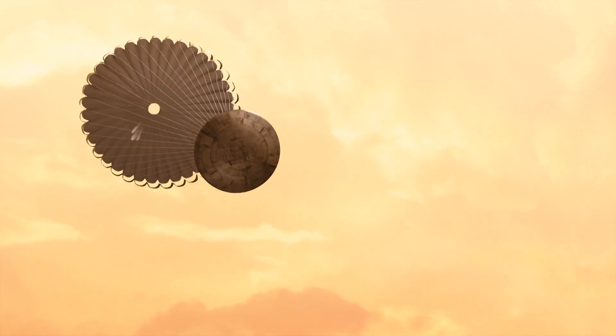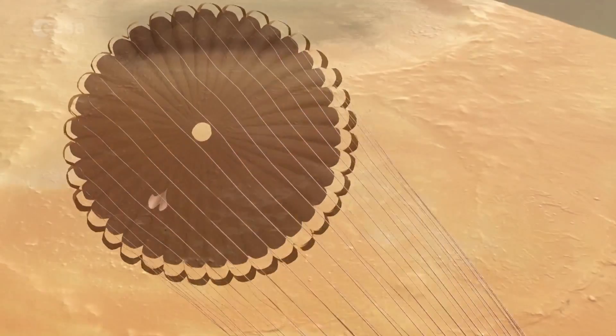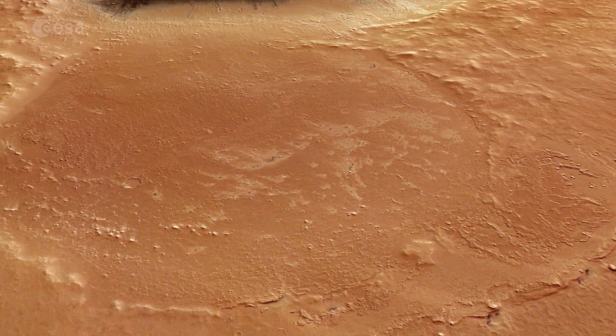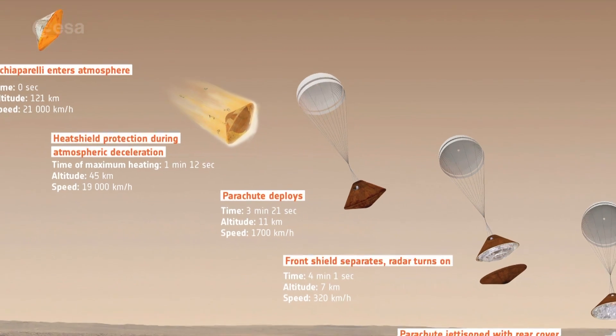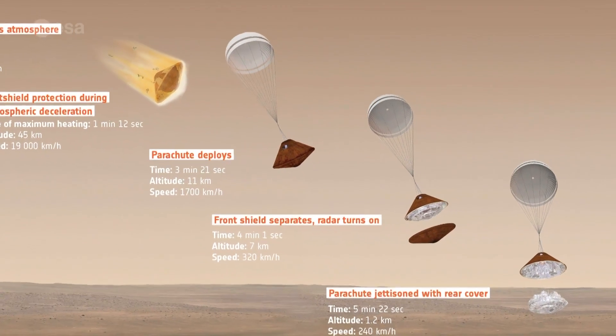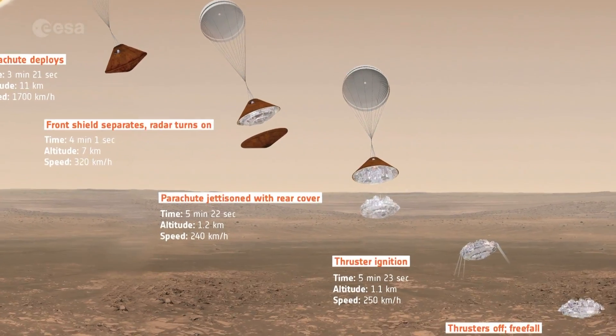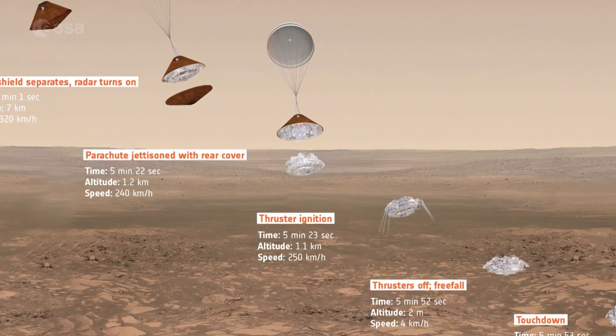Thrusters will slow the lander even further until they are cut off two metres above the surface. The lander will then freefall to touchdown at just a few metres per second. In less than six minutes, Schiaparelli will go from entering the atmosphere to landing on Mars.